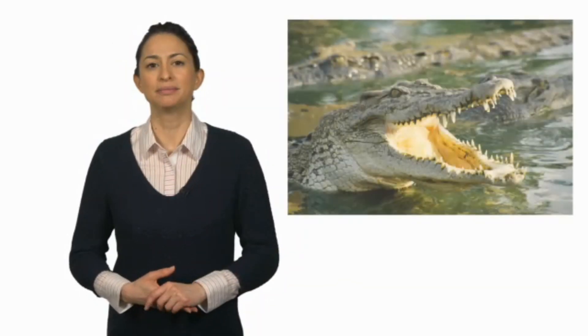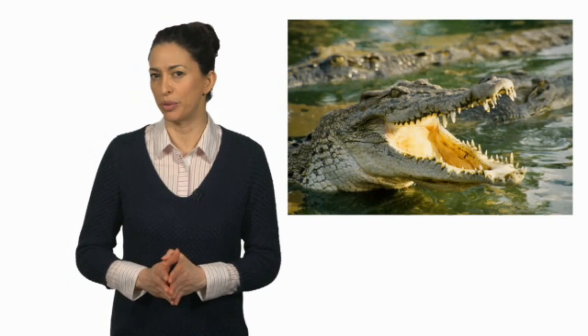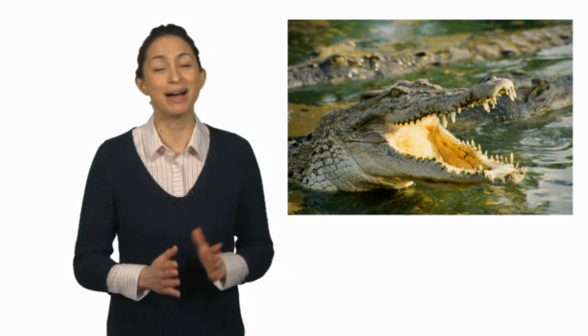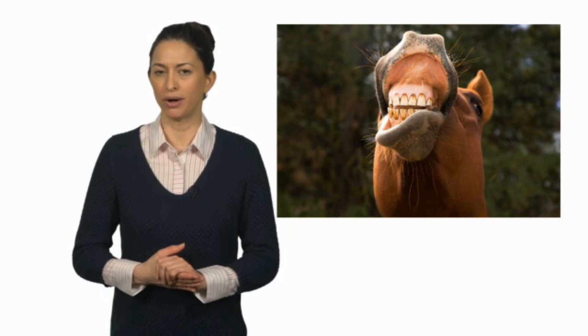Look at this crocodile. Do you think it's a carnivore or a herbivore? Look at those sharp teeth — it must be a carnivore. Look at this horse. Do you think it's a carnivore or a herbivore? It's got wide, flat teeth, so it must be a herbivore.